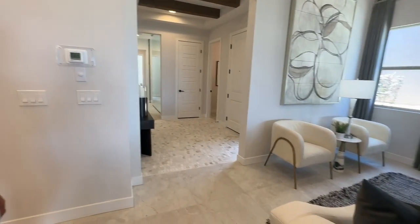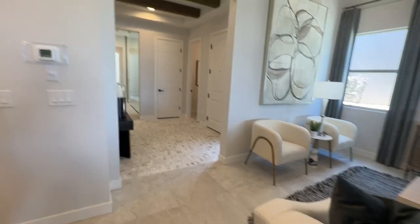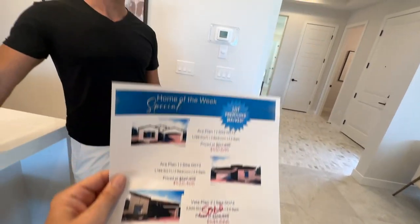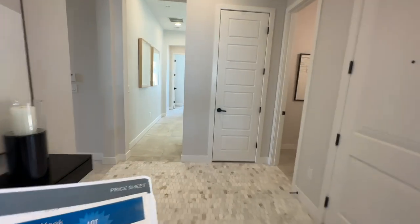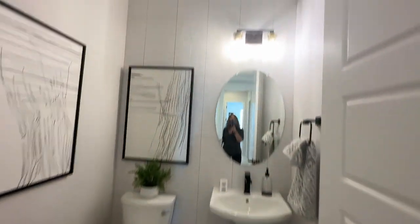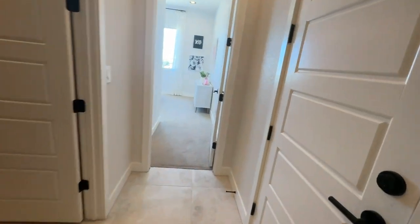If a community has inventory homes, I think it's smart to buy those over selecting your own options, because they give you discounts. As your realtor, I can try to get you even more discounts. They also give you an incentive if you use their in-house lender — two percent of the total purchase price toward your closing costs, and you can use that to buy down the points.